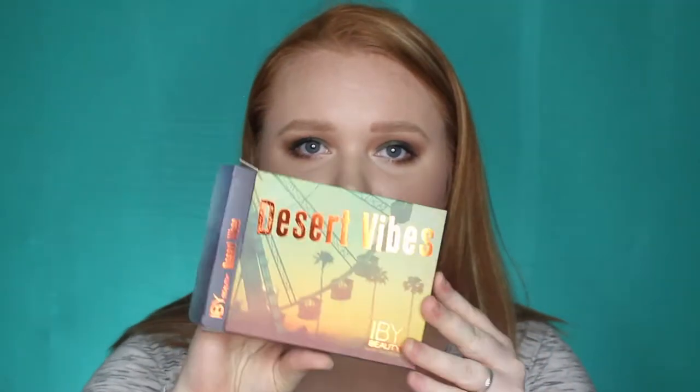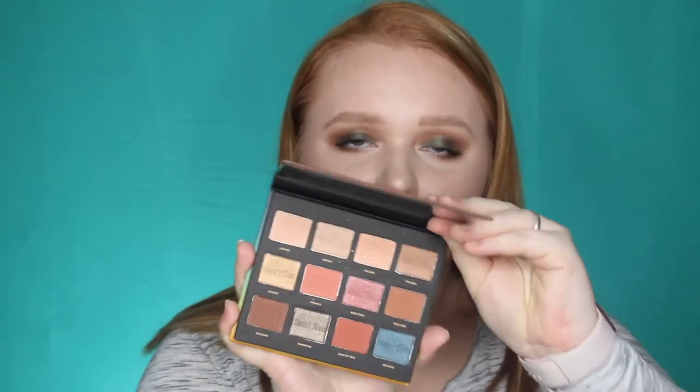The next product is an eyeshadow palette from IBY — this is Desert Vibes. It has 12 colors in it and this palette retails for $25. I absolutely love that Yes Oh Yes has become all full-size products, and they've had an eyeshadow palette in their subscription box every single month lately. I'm going to set this aside for a video so I can do a first impressions and then a palette review on my blog.